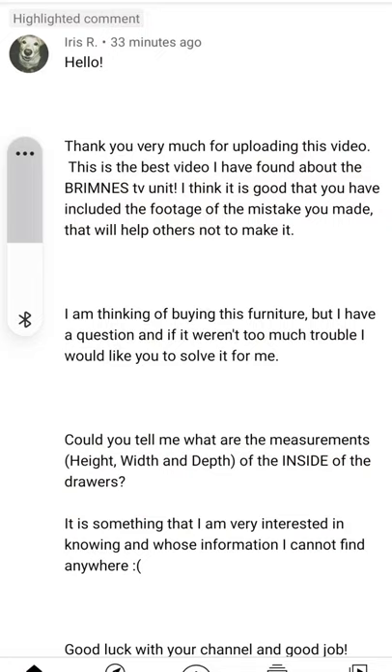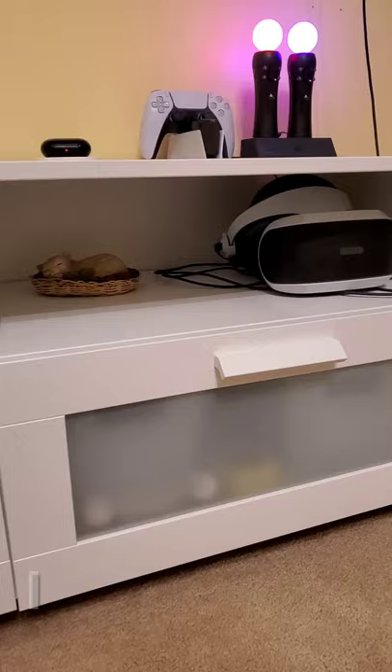Hey, thank you Iris R for this question here on the Ikea Brimnes TV stand. You wanted to know the inside dimensions. Well, I happen to have them right here for you. We're talking about this — this is the Ikea Brimnes. I think that's how you pronounce it.